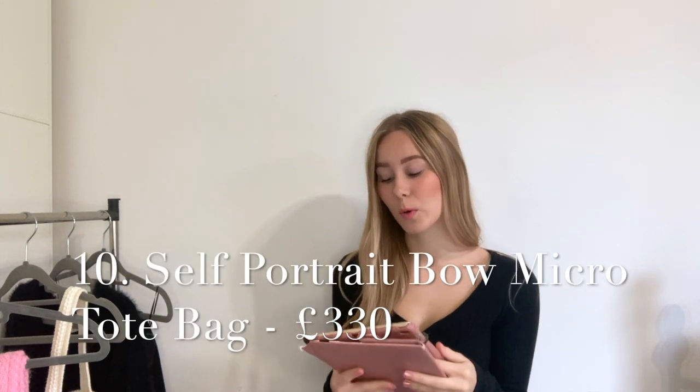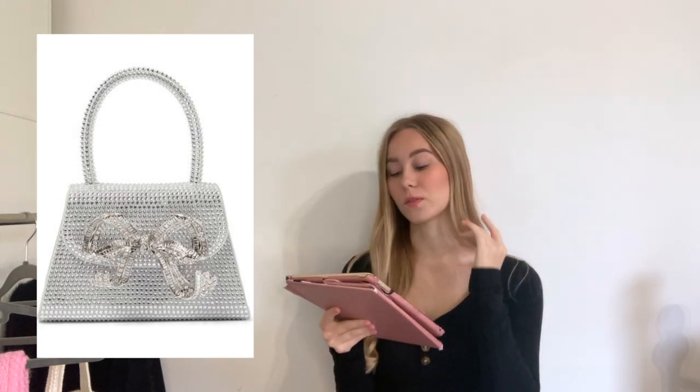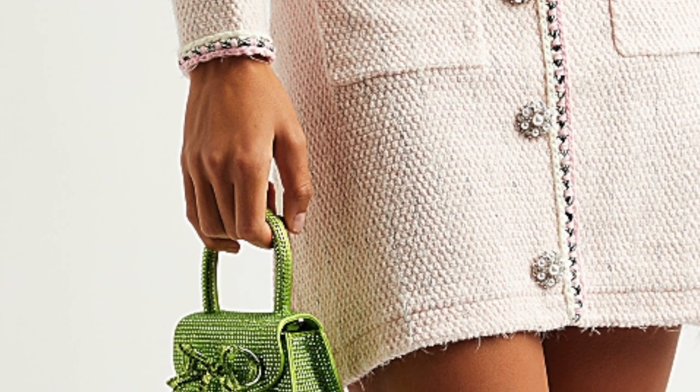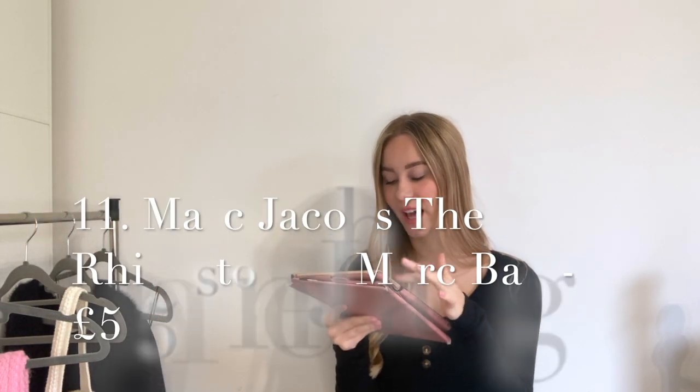Onto a bag that's becoming a little more popular: the Self-Portrait bow micro tote bag. There are a few different sizes, and the crystal version is only £330. You can get it in blue, pink, or the traditional silver. I think that bag is so fun and cute.